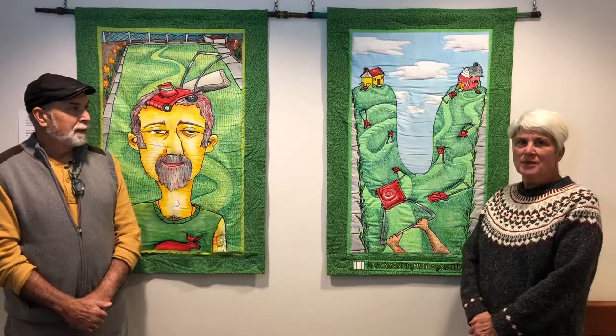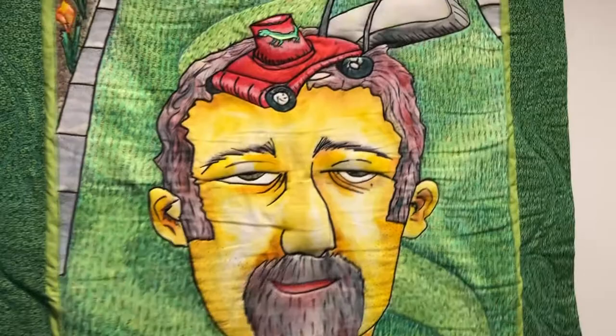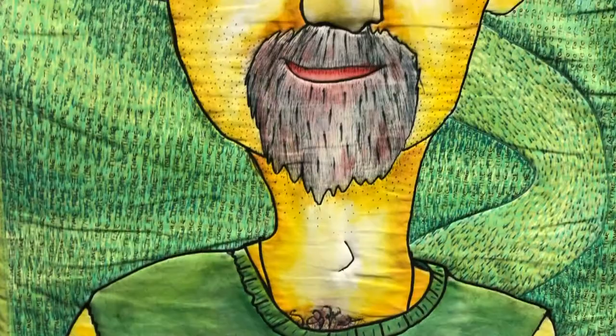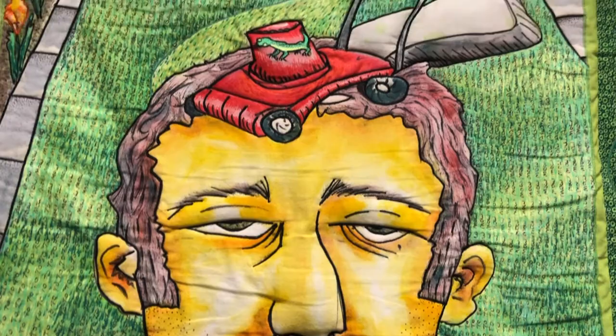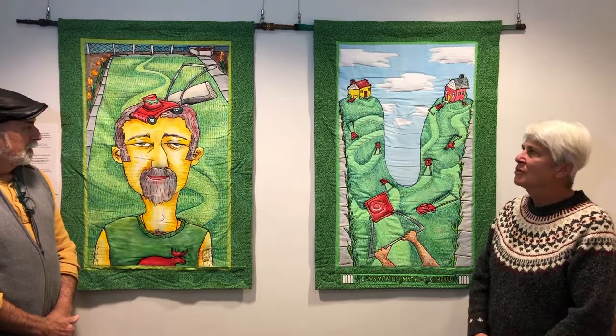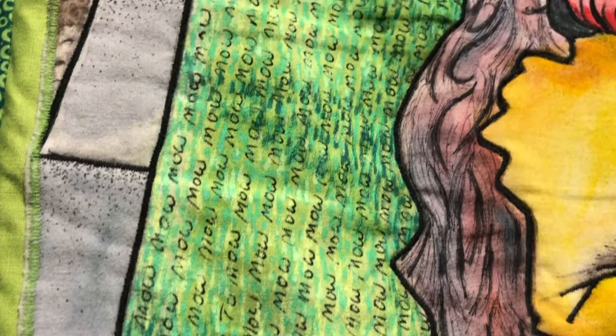These are two quilts that were inspired by some endless lawn mowing activities when we lived close to my parents. Jeff was a caretaker for not only our lawn, but for my parents' lawn as well. This one here, as you can see, is Jeff, and he has the lawn mower on his mind. So in the summertime, you begin with one, you finish it, go to the other one, and by the time you're done with that, you start this first one all over again — and it's time to mow again all the way through the grass.